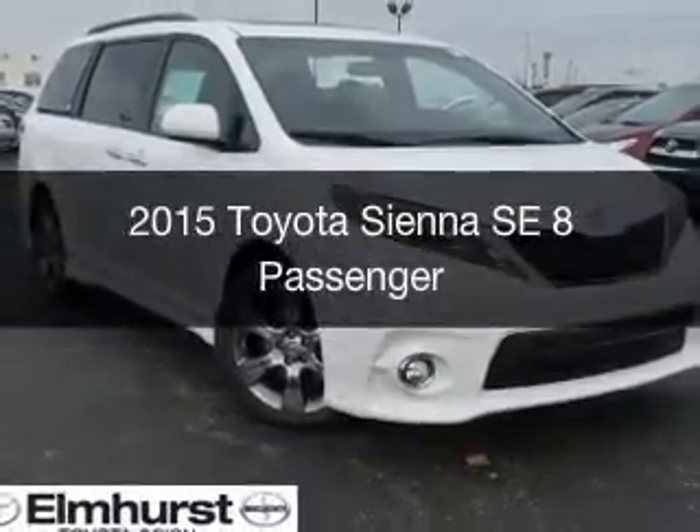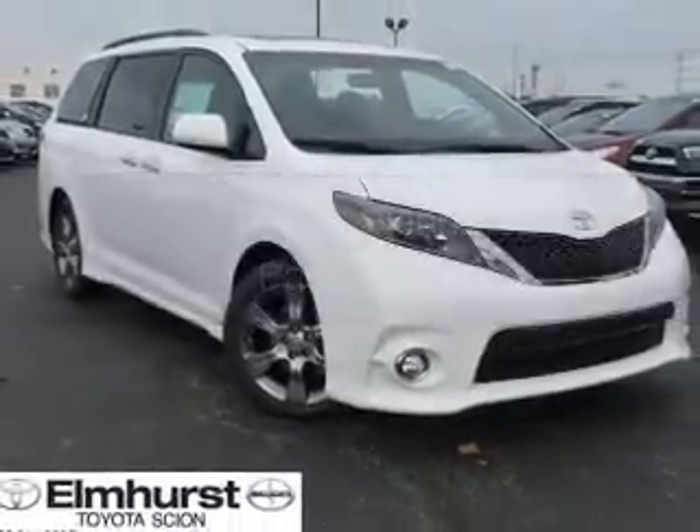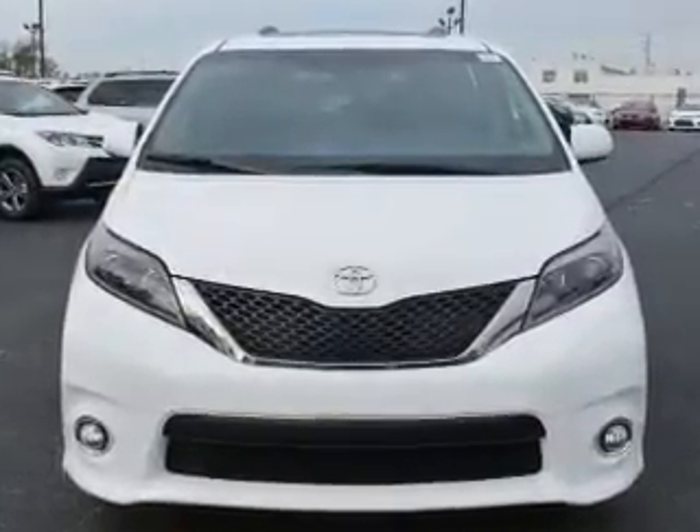This is a new 2015 Toyota Sienna. It's powered by front-wheel drive, a 3.5-liter, six-cylinder engine,